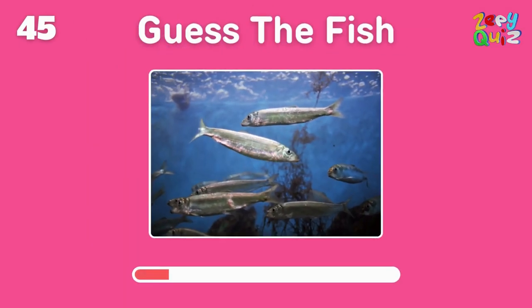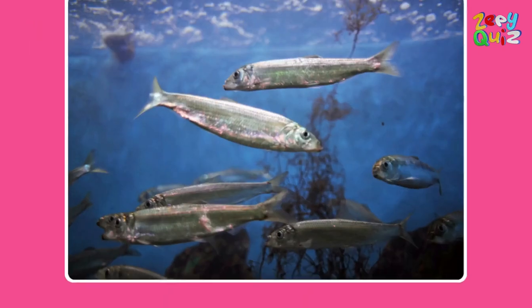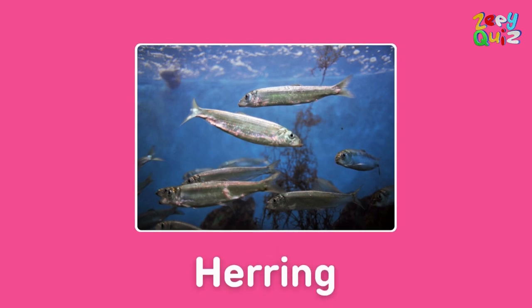Often found in large schools, these silvery fish are — yes indeed, they're herring!